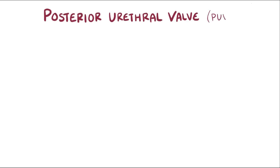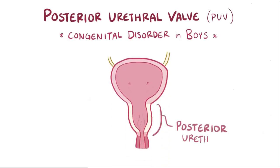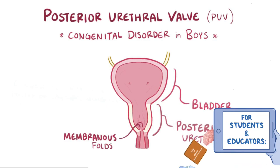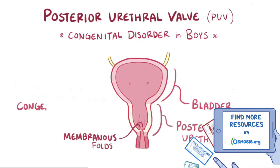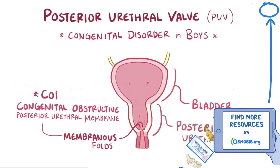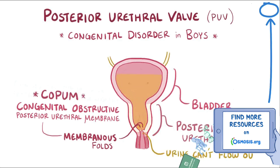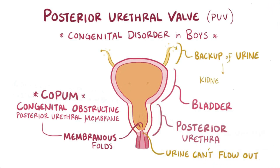Posterior urethral valve, or PUV, is a congenital disorder in boys where the posterior urethra — the section of the urethra nearest the bladder — is obstructed by membranous folds or flaps of tissue. These flaps are collectively referred to as a congenital obstructive posterior urethral membrane, or CUPUM. This blockage means urine can't easily flow out, which leads to a backup of urine that can cause kidney problems, as well as less amniotic fluid, which can cause respiratory problems.